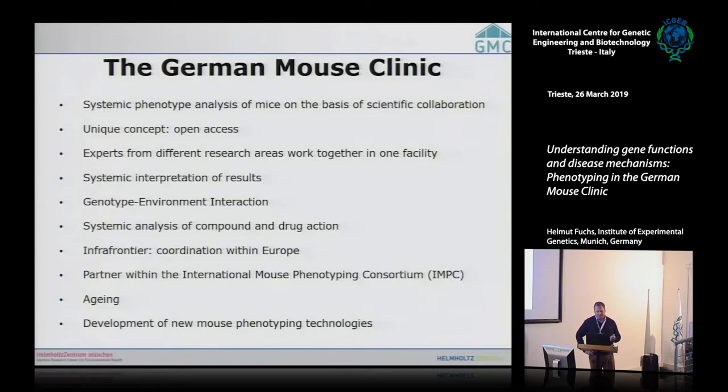We are able to do genotype-environment interaction analysis. We can also use our phenotyping pipeline for analysis of drugs and compounds. We are a partner of InfraFrontier, which coordinates phenotyping activities of mouse clinics within Europe, and also a partner of the International Mouse Phenotyping Consortium. We do aging research as part of our contribution to the IMPC and develop new mouse phenotyping technologies.